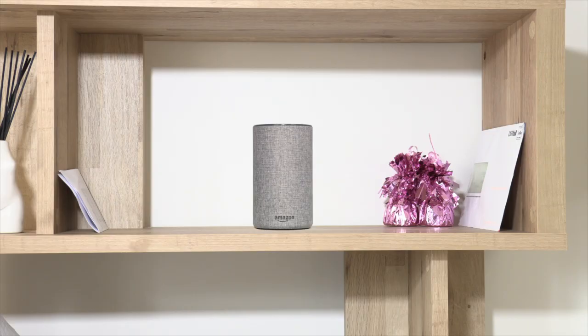It even knows what music I like. Watch this. Alexa, play my favourite song. Alexa, stop. AI is everywhere.